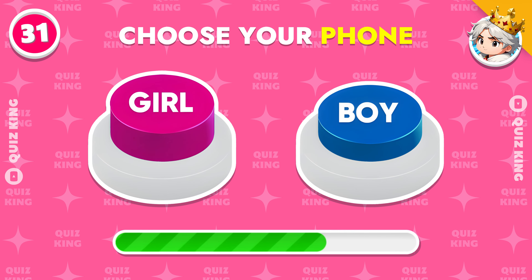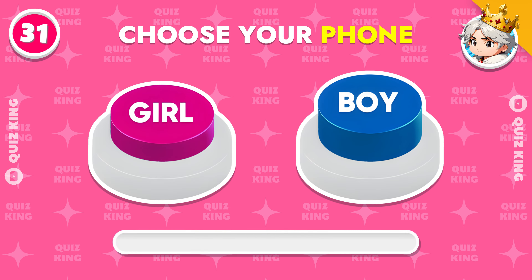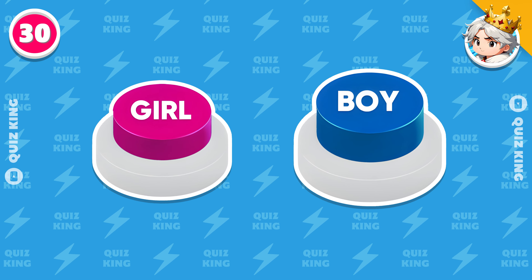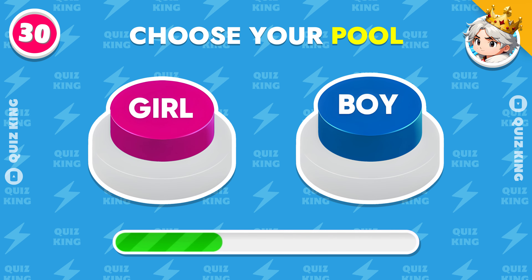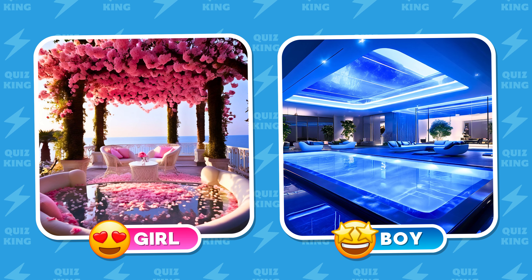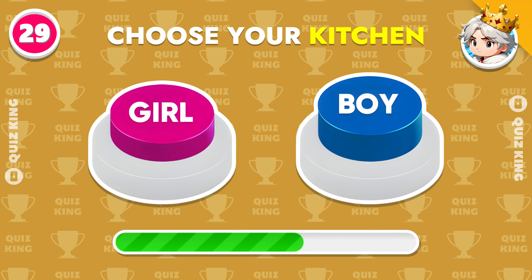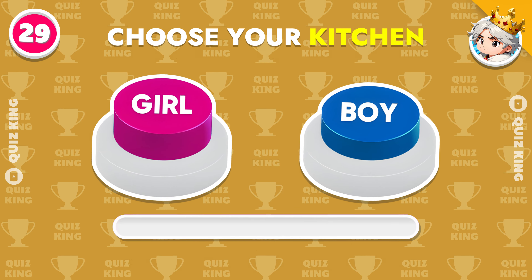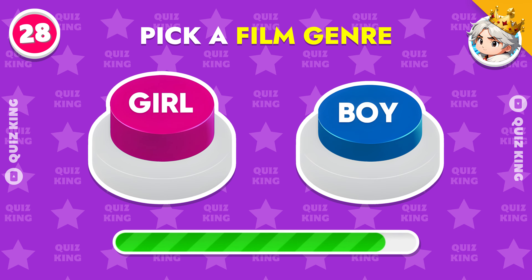Choose your phone. Choose your pool. Choose your kitchen. Pick a film genre.